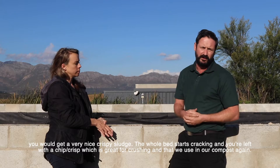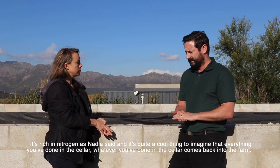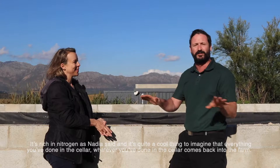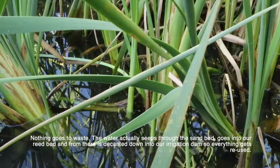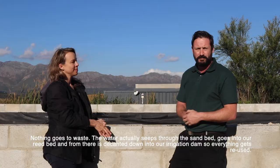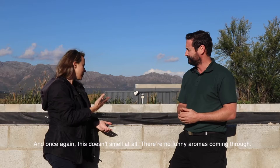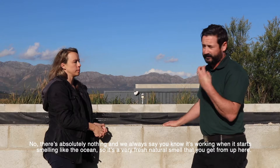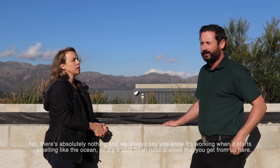It's rich in nitrogen, and it's quite a cool thing to imagine that everything you've done in the cellar comes back into the farm - nothing goes to waste. The water seeps through the sand bed, goes into our reed bed, and from there it's decanted down to our irrigation dam, so everything literally gets reused. And this doesn't smell at all - we always say when you know it's working it actually starts smelling like the ocean, a very fresh natural smell.